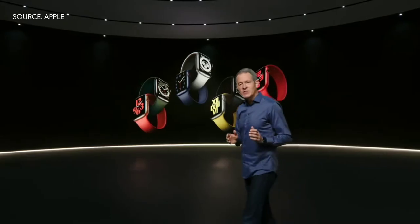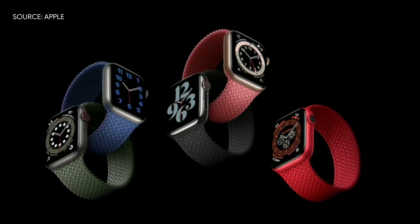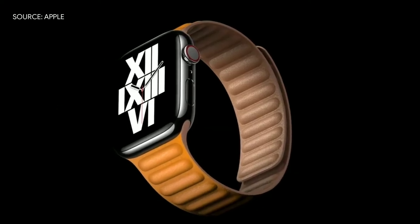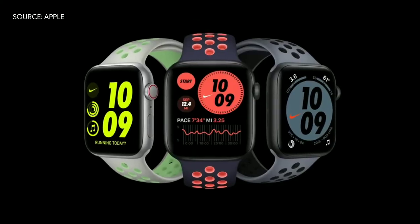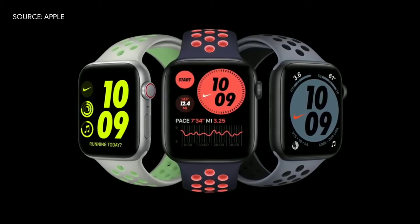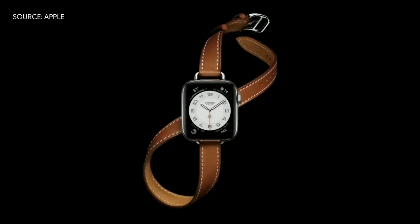This new band style is so comfortable, we did another version called the Braided Solo Loop. It's made from 100% recycled yarn, meticulously braided with ultra-thin silicone threads, and will be available in five colors. We're also offering a new take on the leather band with the new Leather Link — no loop back or clasp of any kind. There are also great new updates for Apple Watch Nike, with fun new sport band and sport loop colors, plus a new Nike watch face. And for Apple Watch Hermès, we're introducing the new Attelage band, in both Singletour and Doubletour.